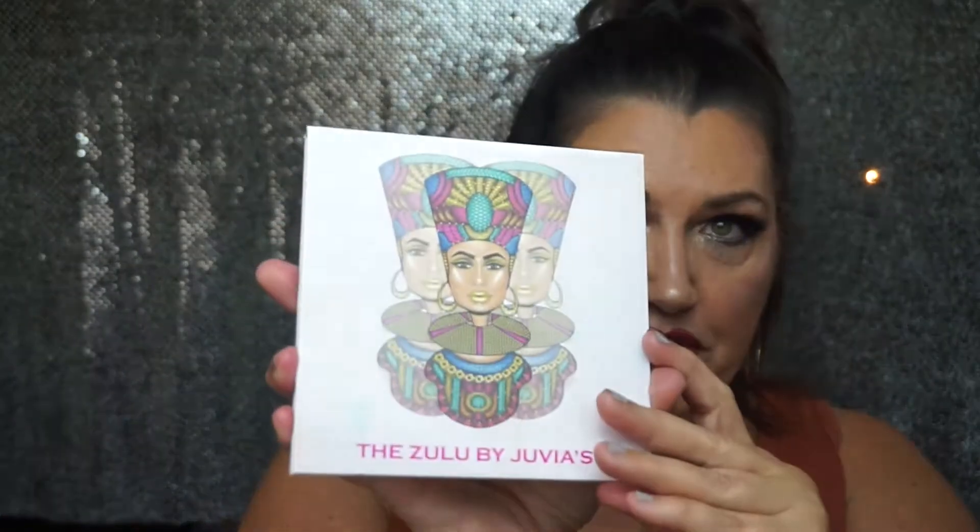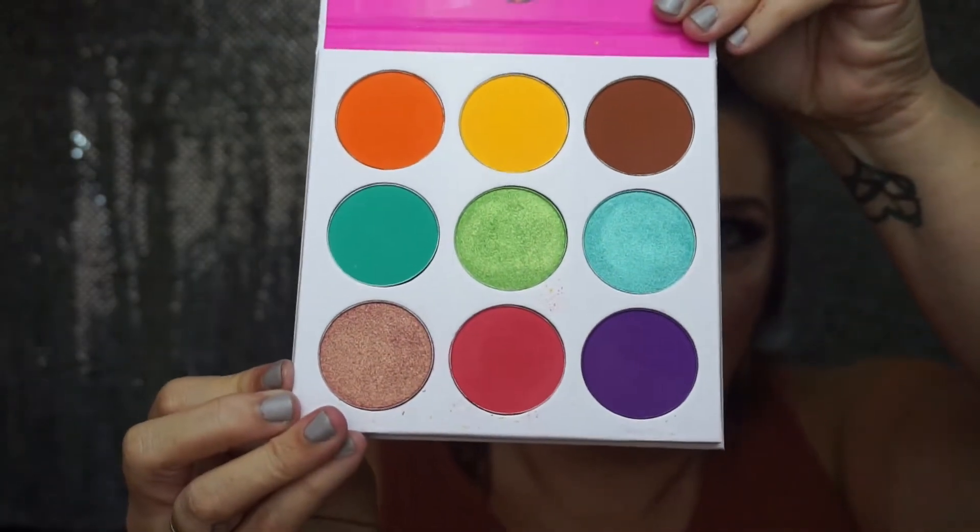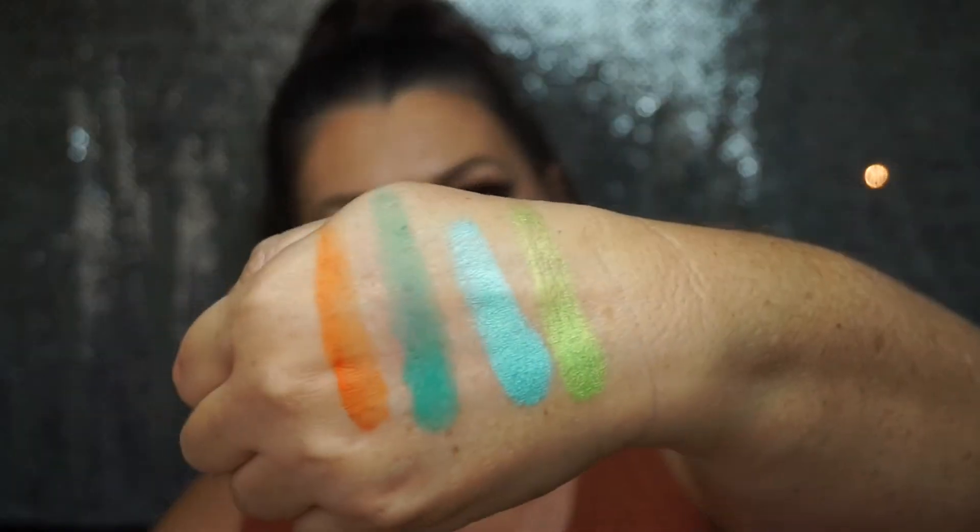The last one I'm going to show you today is my newest one — the Zulu palette. Again, beautiful packaging, it's kind of got like a holographic shift to it. And these are the colors. If you find that scary, you can just do a little bit — not too long ago I did a really neutral eye and just put one of these colors close to the lid, and it sent this bright pop of color, so pretty. Look at that — so beautiful. They blend like a dream, they go on like a dream, they stay put, they're long lasting. Love my Juvia's Place.